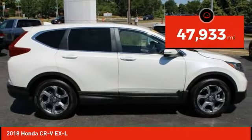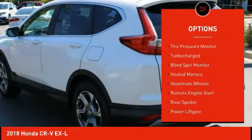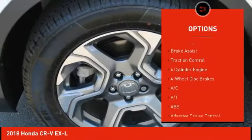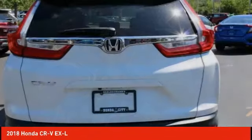This vehicle has less than 50,000 miles. Here are some of this vehicle's great options: tire pressure monitor, turbocharged, blind spot monitor, heated mirrors, aluminum wheels, remote engine start, rear spoiler, power lift gate, brake assist, traction control.